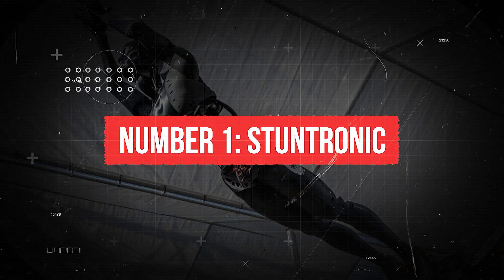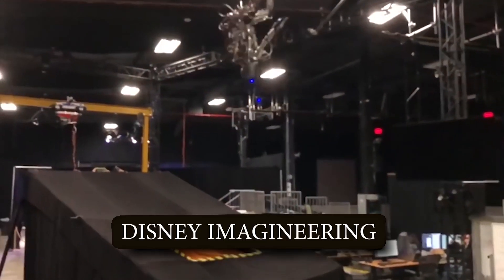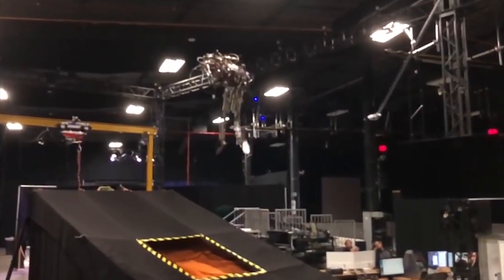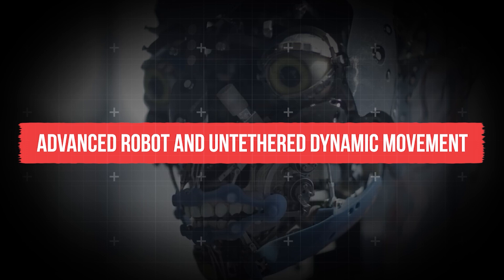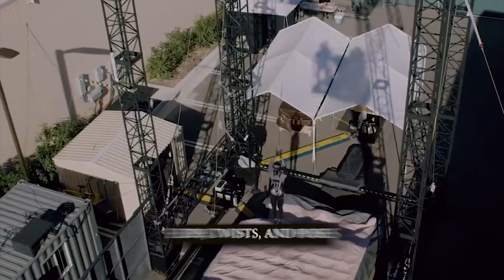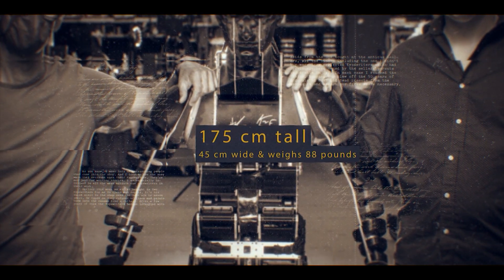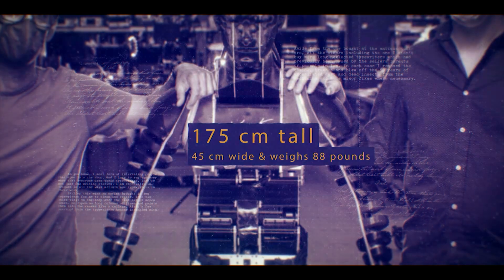Number 1: Stuntronic. The Stuntronic robot is a stunt double animatronic developed by Disney Imagineering for use in live shows and attractions. It combines advanced robotics and untethered dynamic movement to simulate human movements and perform various combinations of flips, twists, and poses with repeatability and precision. The Stuntronic is 175cm tall, 45cm wide, and weighs 88 lbs, allowing it to perform acrobatics with precision and speed.